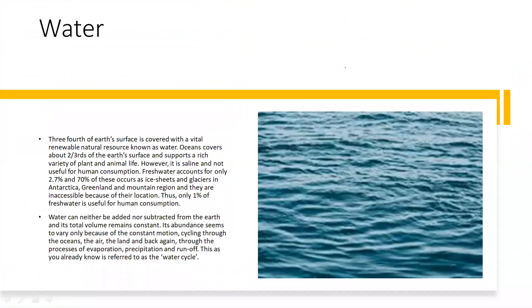Coming to water, another natural resource which is important for human life and the ecosystem. We know that three-fourths of the earth's surface is covered with water. It is a vital renewable natural resource. Oceans cover about two-thirds of the earth's surface and support a rich variety of plant and animal life.